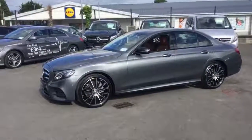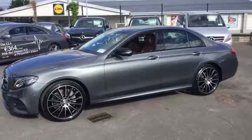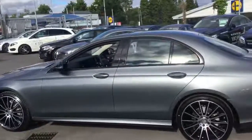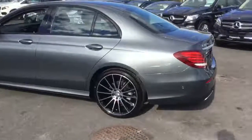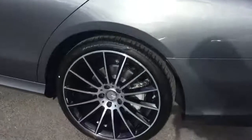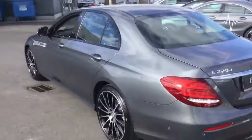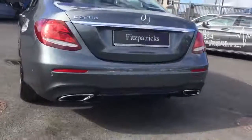It's the E220 AMG in selenite grey with the optional night pack. The night pack consists of the black high gloss trims around the window frame. This particular car also has the optional 20 inch alloy wheels. One of the features with the night pack is the polished high gloss wheel inlays with the diamond cut finish — very striking wheels, look extremely well. Another part of the night pack is the black high gloss wheel diffuser on the rear bumper.